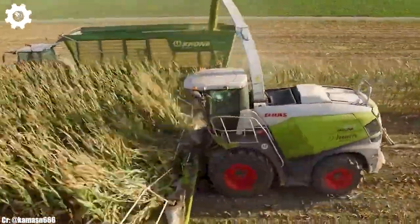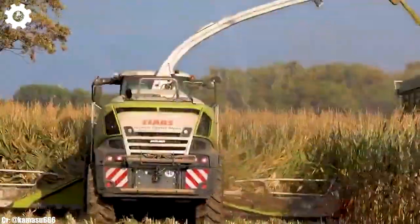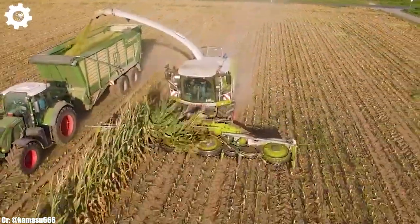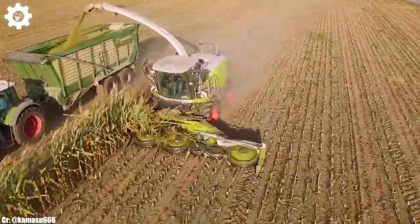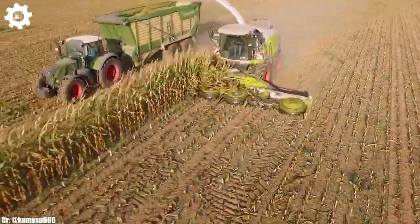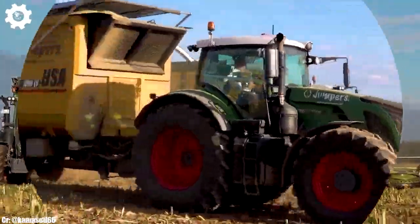Making it an ideal choice for large-scale agricultural operations, the FENDT 939 features FENDT's innovative VarioDrive Continuously Variable Transmission (CVT), ensuring seamless speed control, optimal fuel efficiency, and effortless adaptability to different terrains and applications.